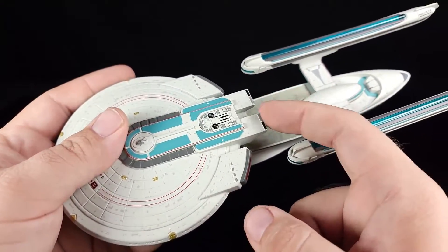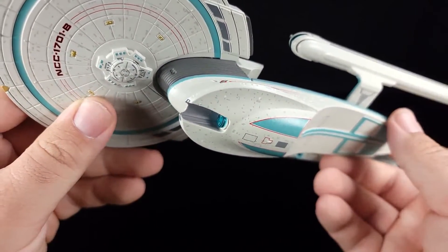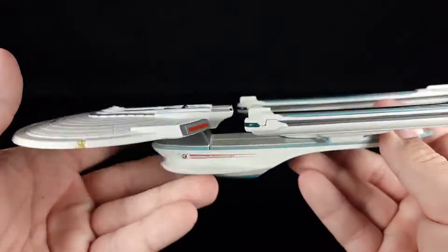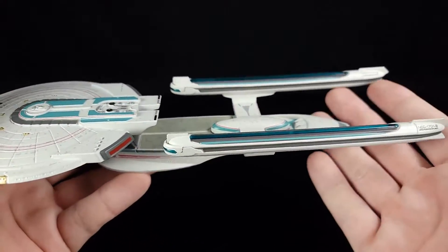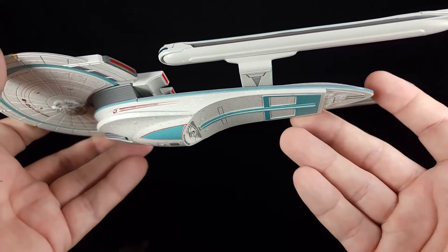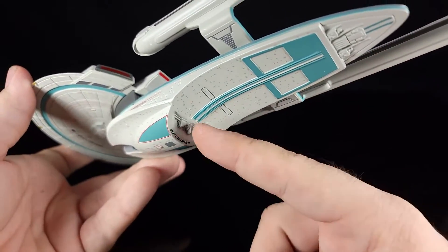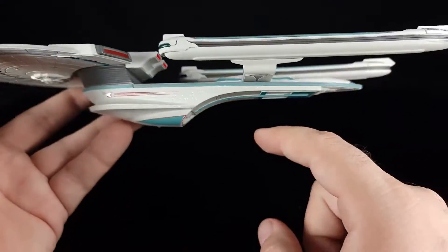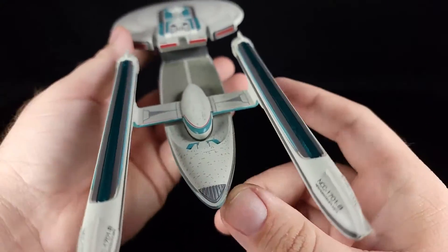One thing that was different between this and the regular Excelsior were these huge impulse engines added on here — the original only has the standard impulse engines. And then these flares right here on the engineering hull are also new. Eventually they left that on because I think they really only had the one model for the longest time. I believe even a couple extra things like these fins might be extra, but overall an Excelsior ship is an Excelsior. It just says 'Enterprise' there in big old letters.